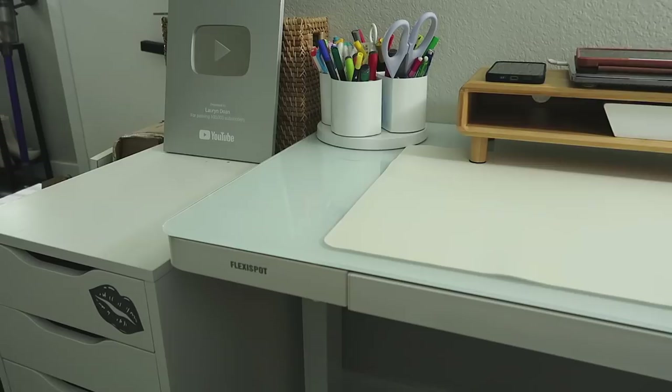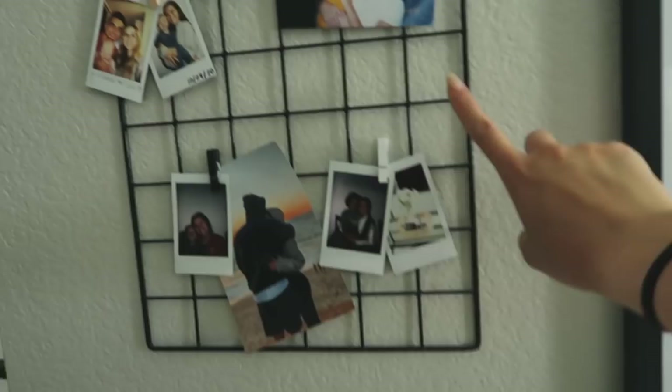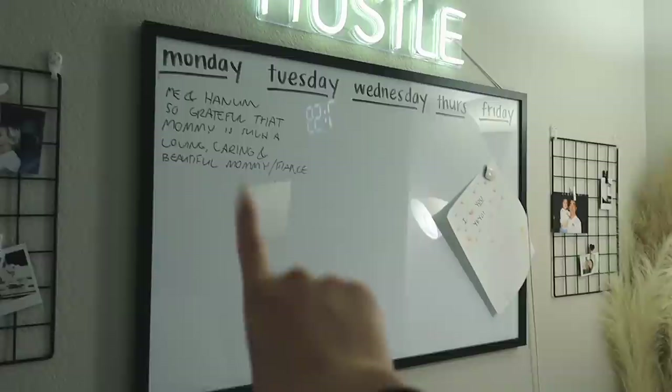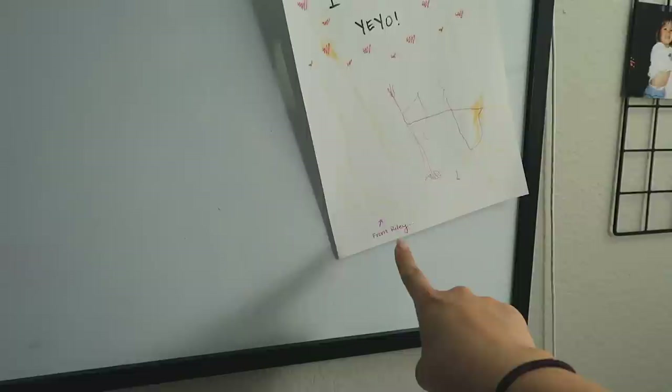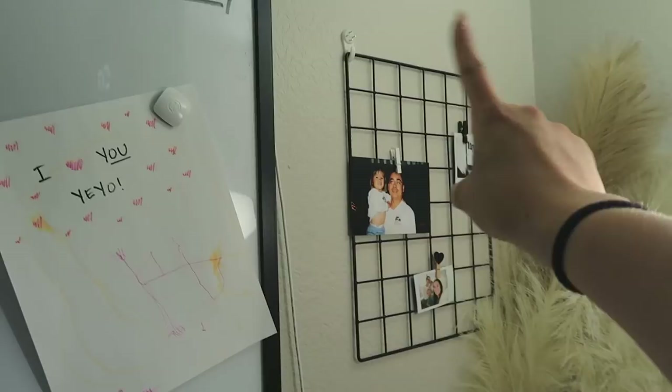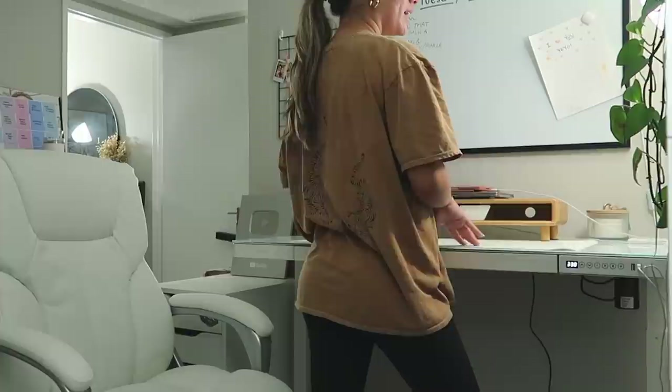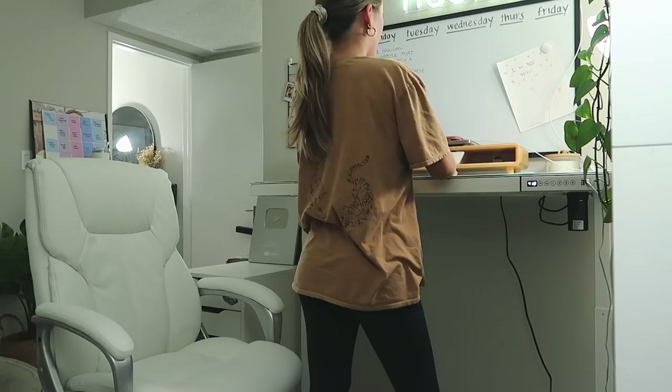This is also kind of part of the desk setup — on the wall I have stuff from Amazon, some clips with random pictures, a little whiteboard from Target where Kiko leaves me little messages, a paper from my sister and Riley, my hustle sign from Amazon, and wire display pieces with more pictures. One more time — let me show you the standing function. I press the preset button and now I can work while standing. I'm so obsessed with this desk — just look at that!